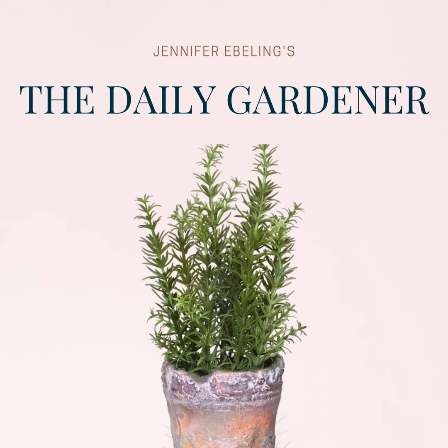This book features extraordinary environments that are landscape-focused, designed to perfection, and unmistakably Fernando Caruncho's creations. This book is 304 pages of 26 incredible gardens designed by Fernando Caruncho, and the cover is extraordinary too. You can get a copy of Reflections of Paradise by Gordon Taylor and support the show using the Amazon link in today's show notes for around $29.